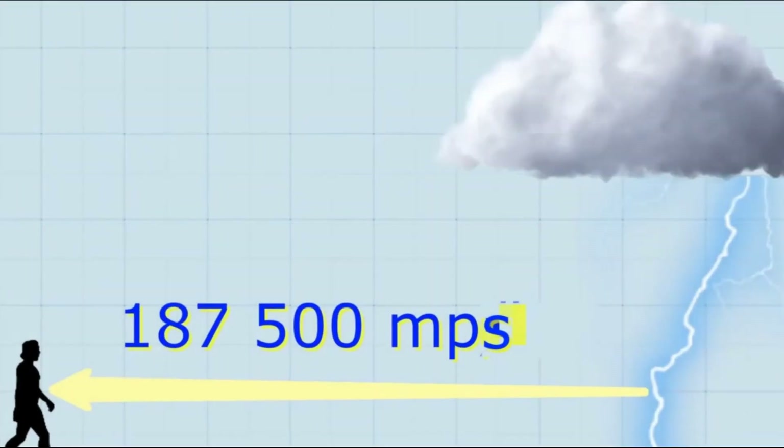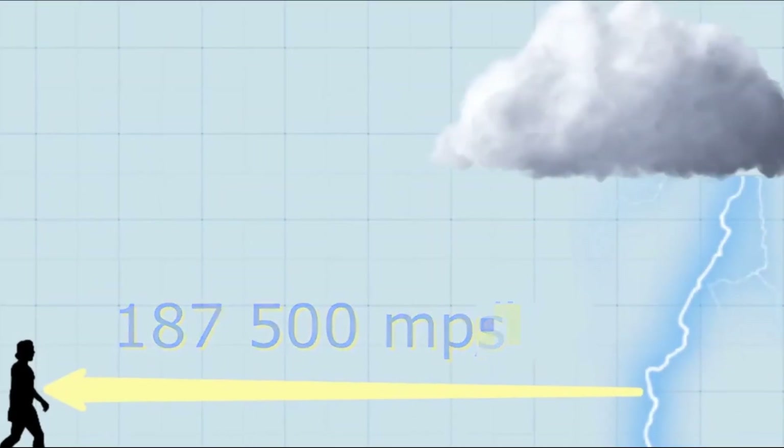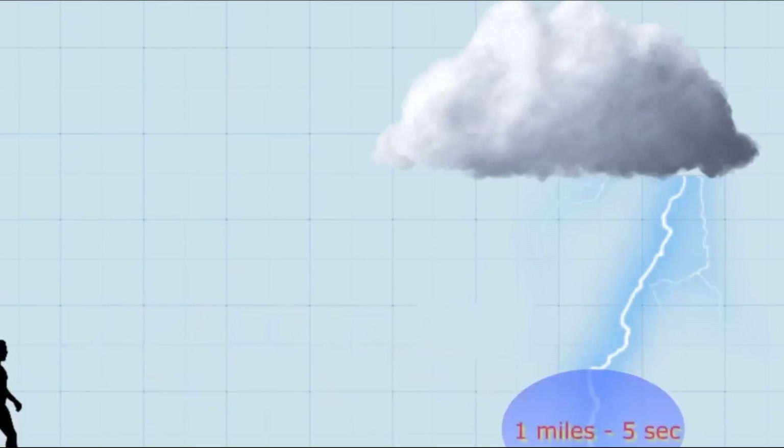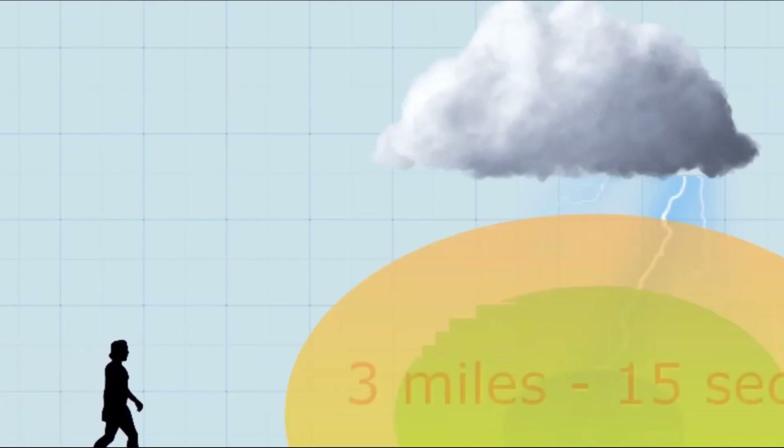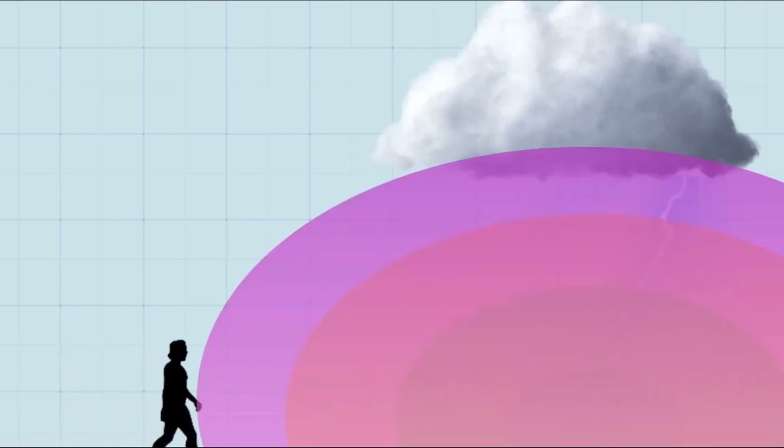Audible thunder. Thunder is the sound produced by lightning, so if thunder is heard, lightning is close. You can tell how close by counting the number of seconds between the flash of lightning and the thunder, then dividing that number by 5. The resulting number tells you how many kilometers away the storm is from you.